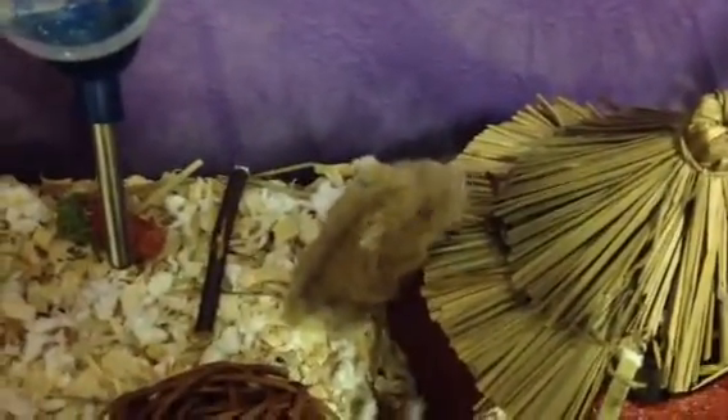I will be posting on DIYs, my hamsters, my hamster area, their chew toys, like this one, their favorite chew toys, their cage tour — just a lot of things.